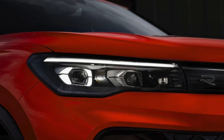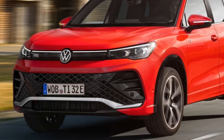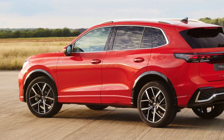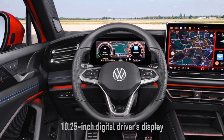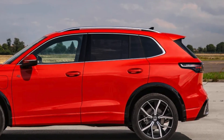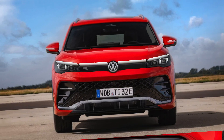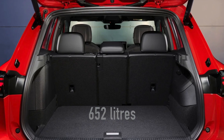The Tiguan's design takes cues from the larger Touareg, offering a modern and efficient shape that's both longer and roomier than its predecessor. Inside, the latest MIB-4 infotainment system dominates the dash with either a 12.9 or 15-inch display, alongside a 10.5-inch digital driver's display, making for an intuitive and customizable driving experience. The boot capacity has expanded to 652 liters, providing ample room for all your adventures.